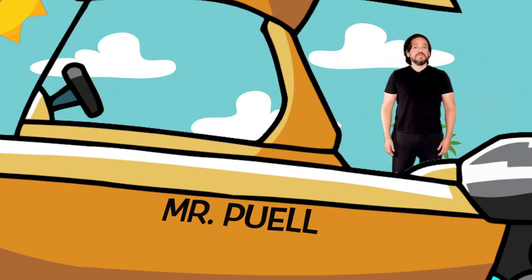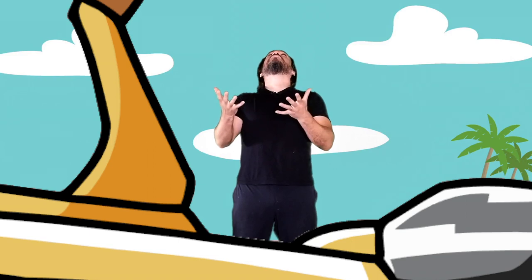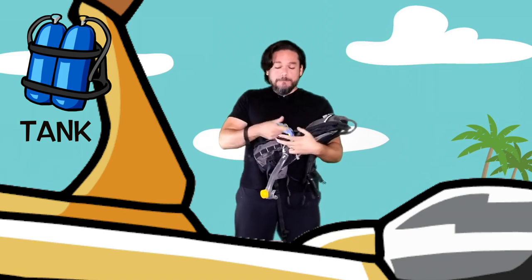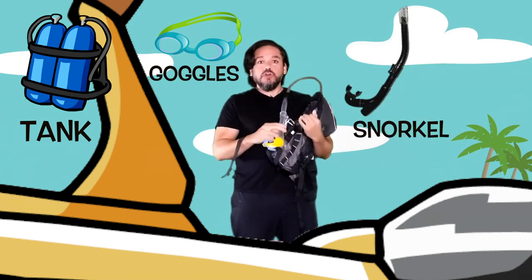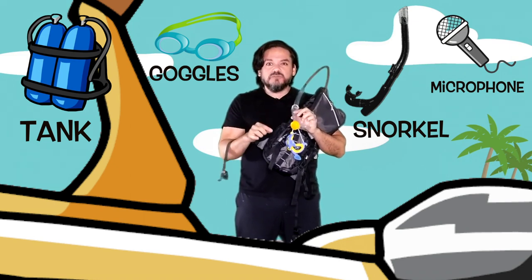Guess what, you guys get to go on an adventure with me today! Are you guys ready? But first I need my gear — oh look, there it is. Got it! Great. I have my oxygen bag, I have my goggles so I could see underwater, and I have my snorkel connected to my oxygen bag so I could breathe.